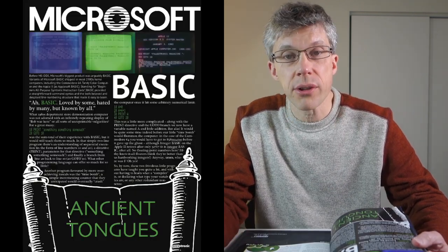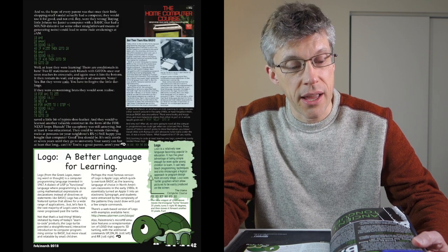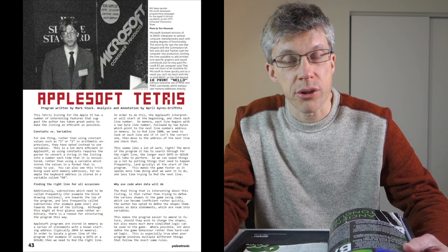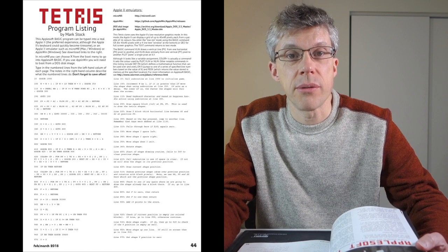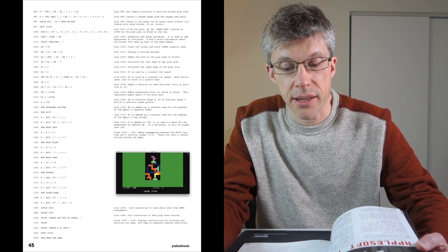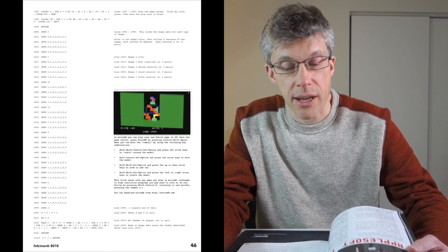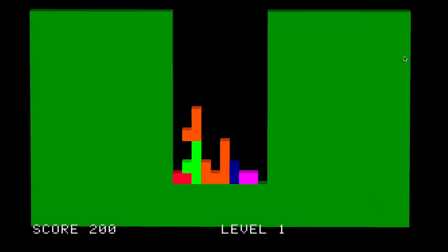Each page is chock full of snippets of interesting text from magazines back in the day, as well as modern interpretations of that technology and how it evolved over the years. And just like any good computer magazine from back in the day, it actually has a program listing for a game that you can type in — in this case it's Tetris, since they're talking about the evolution of computers throughout the ages.